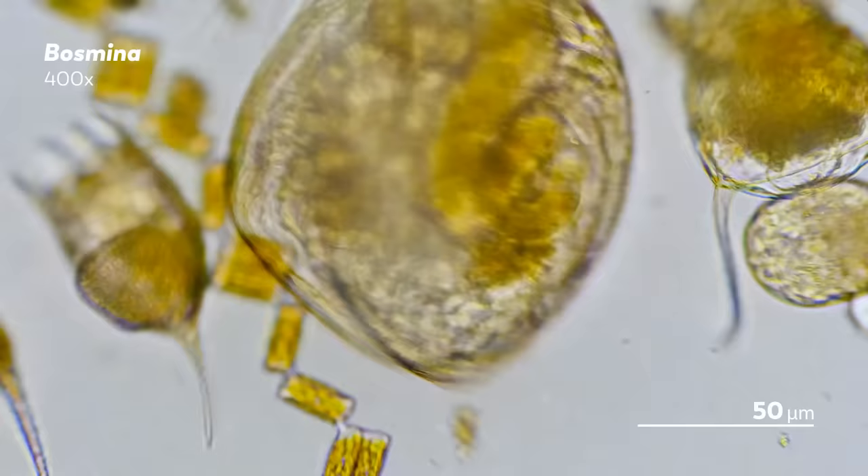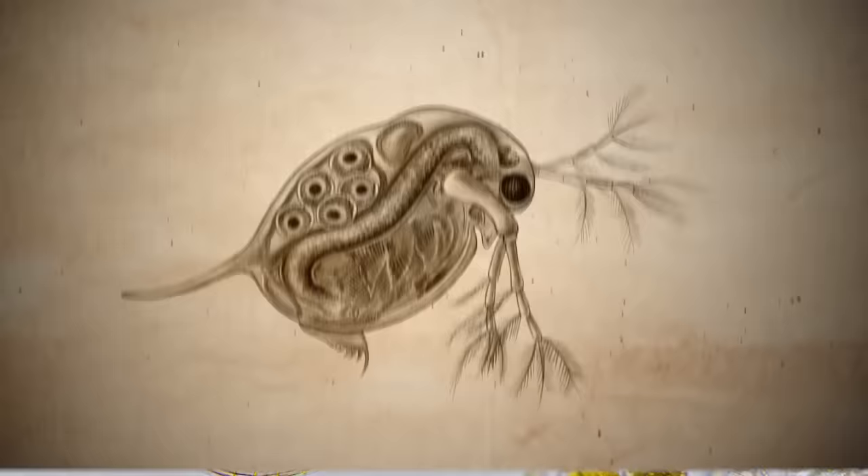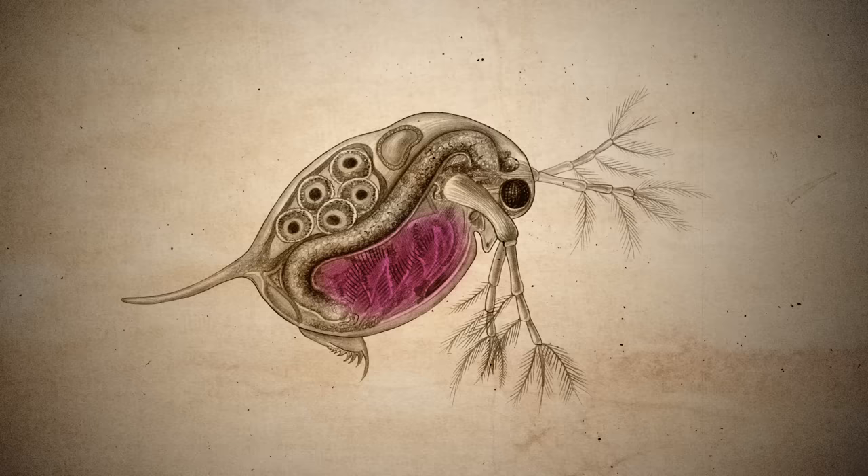Water fleas are large in microcosmos terms. They range from around 0.5 millimeters to 6 millimeters long — absolutely gigantic. And they've got 10 sets of appendages distributed around their body, including two different sets of antennae. One of those is for sensing, the other is for swimming.